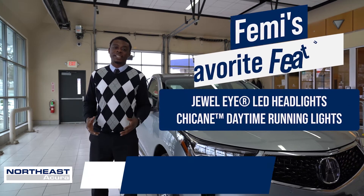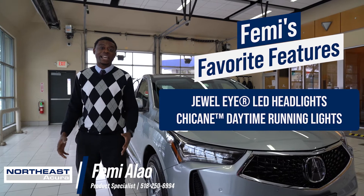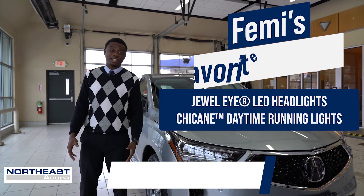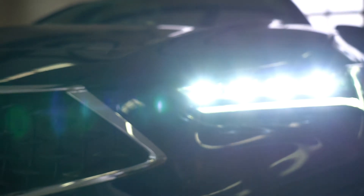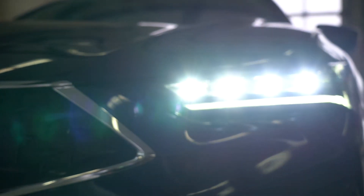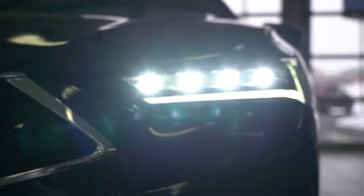Hey guys, I'm Femi Alao from Northeast Acura, and another one of my favorite features is Acura's new chicane-styled Jewel Eye LED lights. Especially for the TLX, re-engineered four LED projectors per side provide a wider, brighter beam, use less energy, and last significantly longer than HID or traditional halogen headlights.